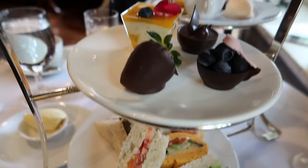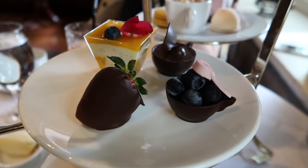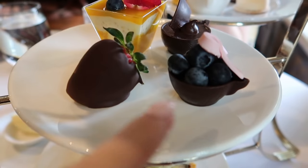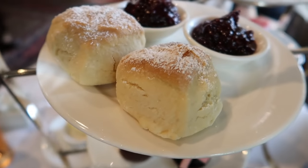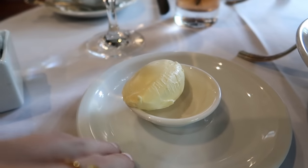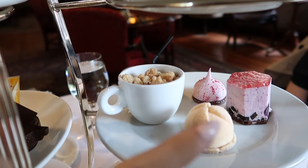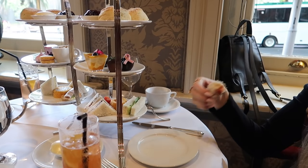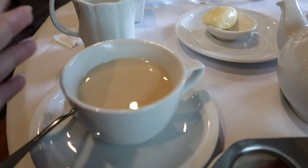Our high tea has arrived! We've got a selection of vegan sandwiches, and then the sweet things: a dark chocolate covered strawberry, a mango rice pudding dark chocolate cup, and then a blueberry chocolate cup. They have some breast cancer awareness events going on recently, so that's why it's got the pink ribbon. And then some vegan scones with jam — I requested dairy-free margarine. Kat just got the regular menu, looks so cute. We ordered some tea, and I got some soy milk — it is as good as I had hoped, just delicious!